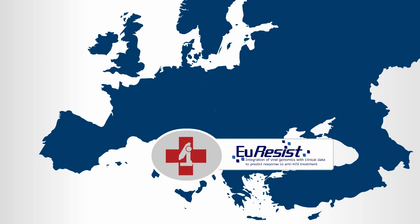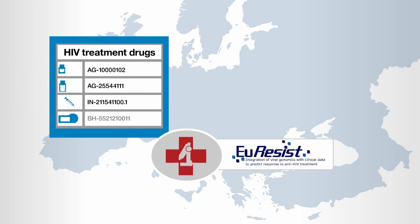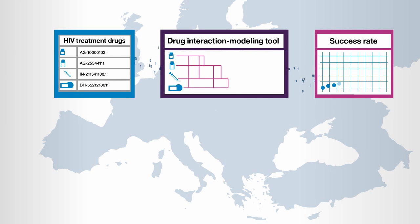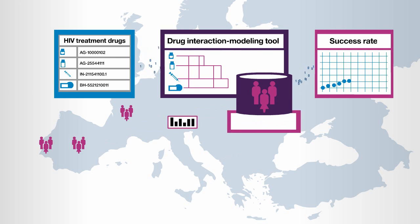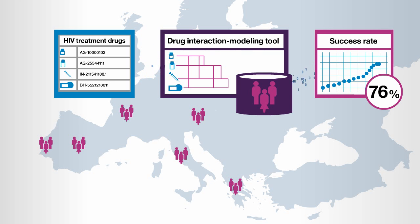Euracist Network GEIE, a European medical research organization, needed to determine an optimal combination of HIV treatment drugs. Working together with IBM Research, Euracist developed a drug interaction modeling tool that helps physicians predict the success rate of drug combinations. Built on a DB2 server that hosts medical information from more than 33,000 patients across six countries, the Euracist tool gave doctors an outstanding prediction accuracy of 76%, enabling them to choose treatments with the highest probability of halting HIV replication.